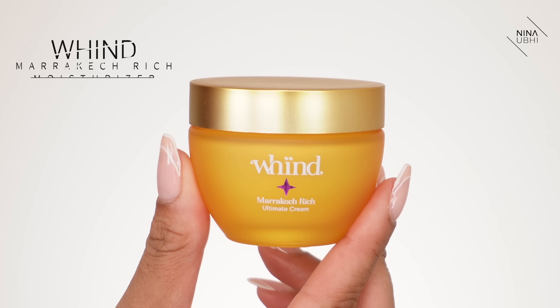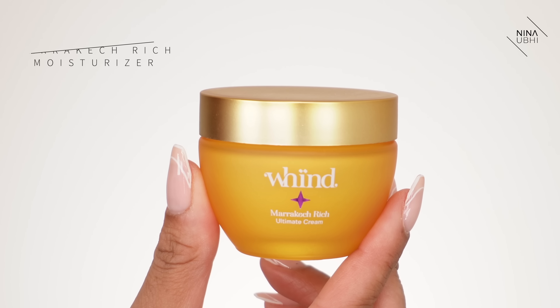After the peptide drops have sunk in — they leave a very subtle tacky feeling — I move on to my moisturiser: the Wind Marrakesh Rich. I take a little on my hand and press it in. This is one of the best moisturisers I've used. Even though it's called 'rich', it doesn't make your skin feel greasy, I don't break out with it, and it doesn't feel like it's overloaded my skin. Even though it's rich, it doesn't feel rich.